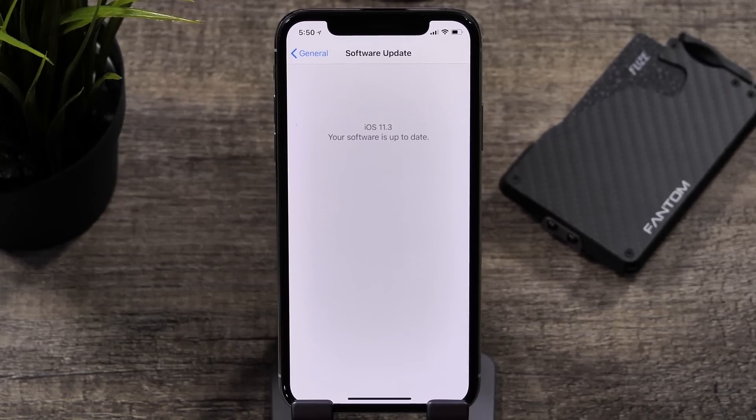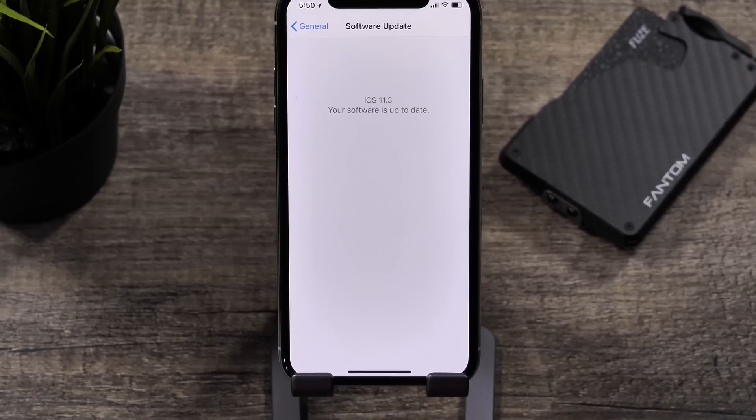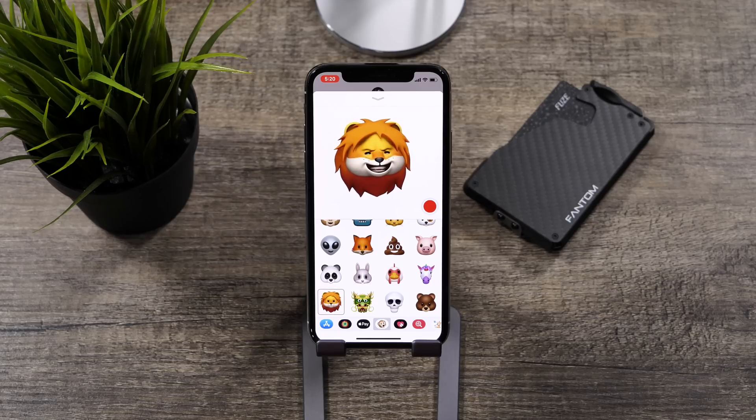Hey guys, it's Jeff, and today we are talking about the new version of iOS 11, and that is iOS 11.3. Let's take a look at the new features found in iOS 11.3 and all of the possible performance improvements that you can find with this update.